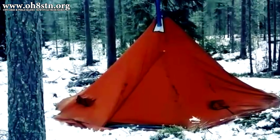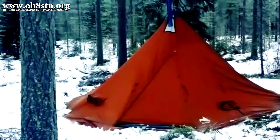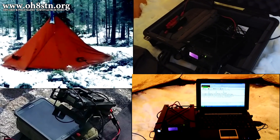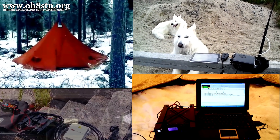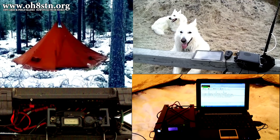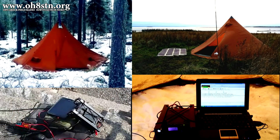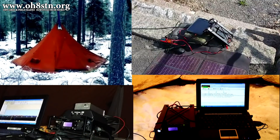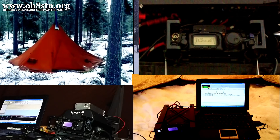Hello operators, Oscar Hotel 8, Sierra, Tango, November here from Survival Tech Nord. Today we're going to talk about the Yaesu FT-817, FT-817 ND, and the latest model in the series, the Yaesu FT-818. We're going to talk about the community's expectations for the Yaesu FT-818, and why I won't be wasting my money on that rig. So stick with me and let's get started.